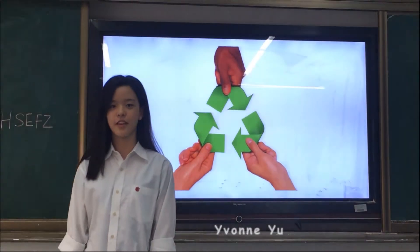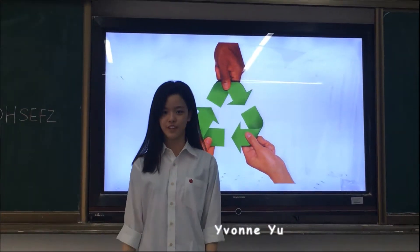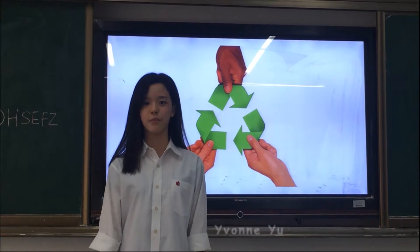Hi guys, today we are going to introduce you to a new innovation made by ourselves, which can improve our environment.